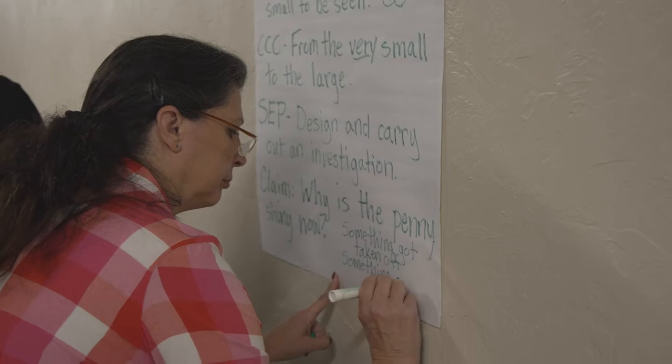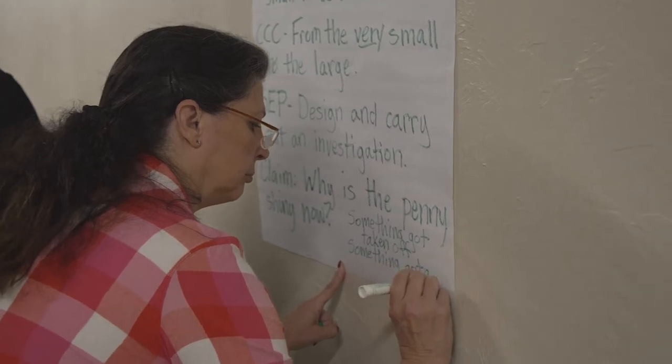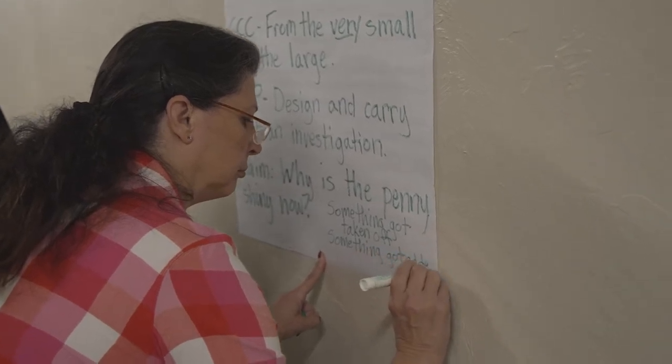Every year that I've participated in the NIC, I've grown so much as an educator, but also as a leader in my school. And I've been able to support teachers in implementing some of these change strategies at different levels of teaching.